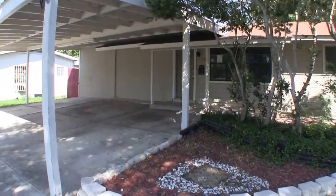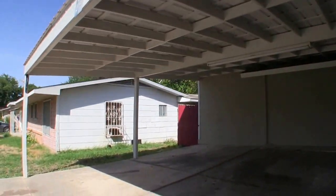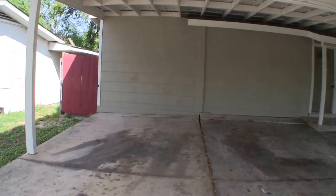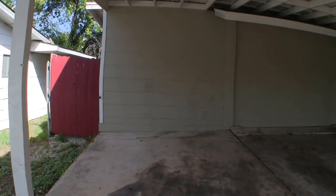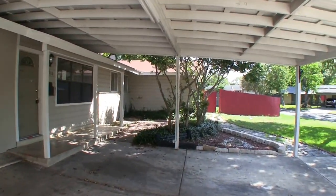Really good size square footage for a home of this age. It's probably because they converted the garage. There is no garage, but they have this really nice covered patio parking here. In the front it looks like it just needs maybe a power washing or some touch-up paint because it's actually in pretty decent condition. I don't see a whole lot of wood rot.